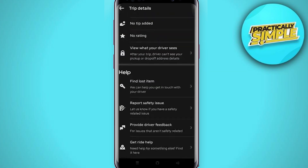Here is the Help option. You'll find options like 'Find Lost Items' and 'Report Safety Issues.' If you have safety issues with the driver, you can report here — tap on it and you can see there are several options.